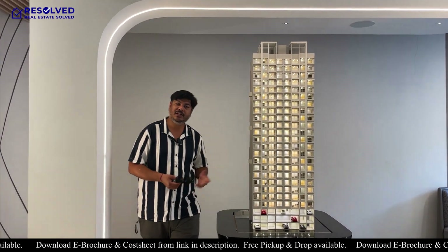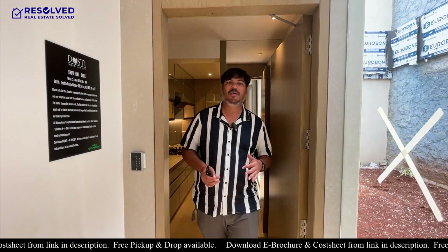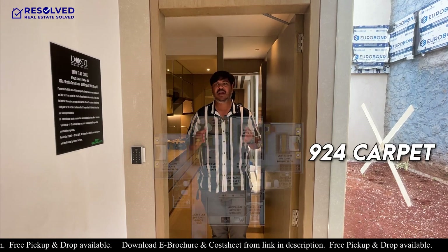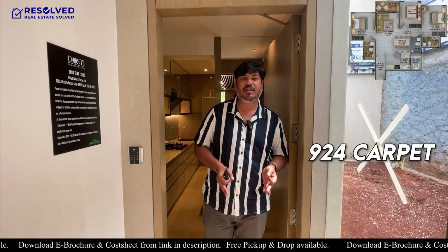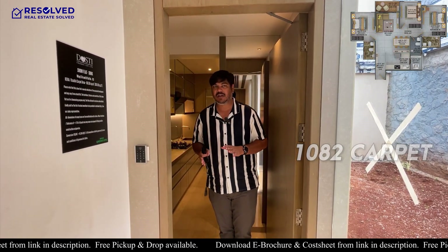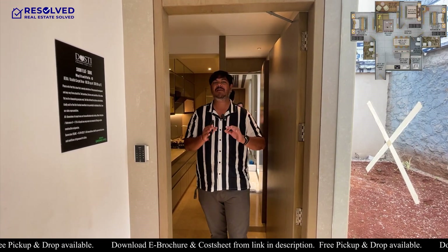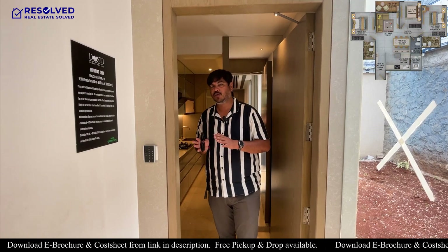Now I will show you the 3BHK sample flat. The carpet will be 924 square feet. I will explain this flat and also tell you the difference with the bigger 1082 version. This is a Smart 3BHK — don't think of it as 2.5 BHK. It is a proper 3 bedroom with 3 washrooms, not a 2.5 BHK.